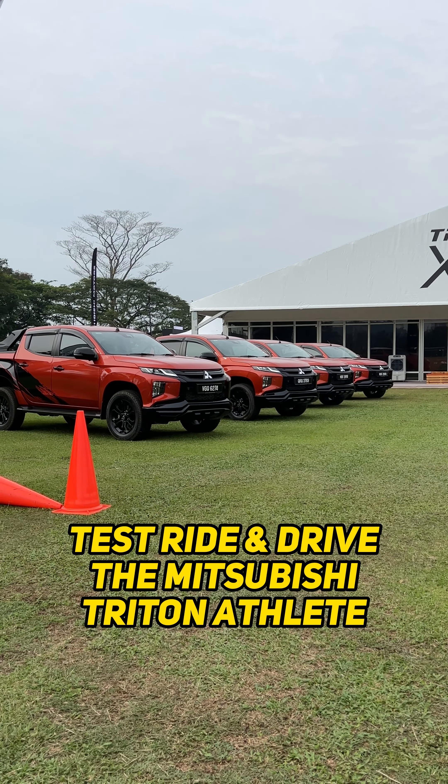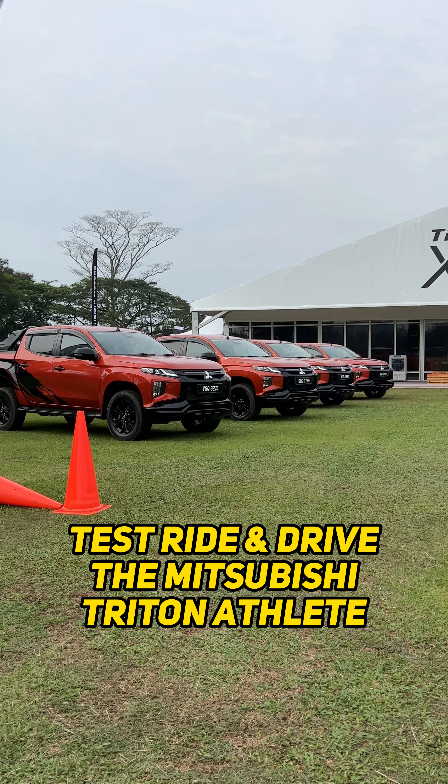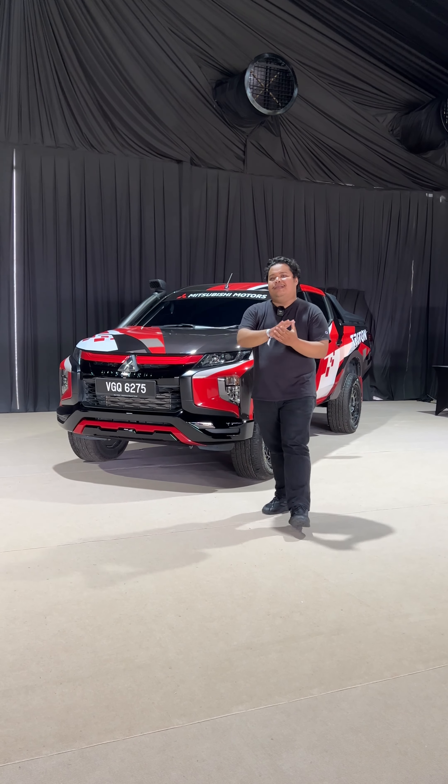This event revolves around the Mitsubishi Triton pickup truck where you can test ride and be driven by the Triton throughout off-road courses, and there are many more activities available. So let's take a look at what this event has to offer.